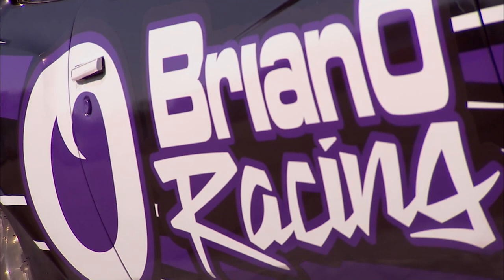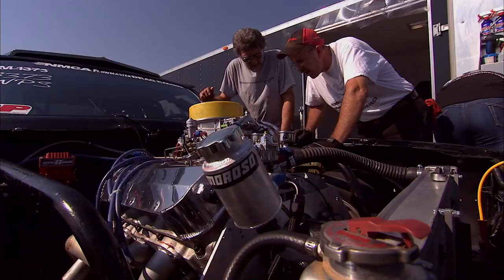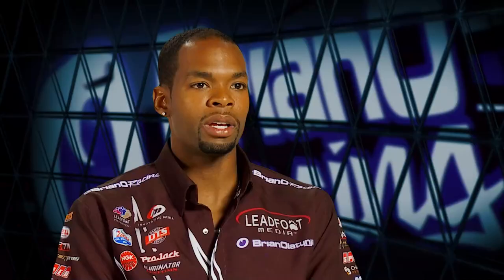Brian's first qualifying run put him in the middle of the pack, but his revamped hot rod wasn't quite running on all cylinders. When we left on Friday evening, we attributed it to a couple things — perhaps one of the plugs may have fouled out, or maybe one of the spark plug wires just wasn't completely compressed on the end of the spark plug. It's kind of hard to diagnose that when it's 11:30 at night and you've got to be back at the racetrack at 8 a.m.